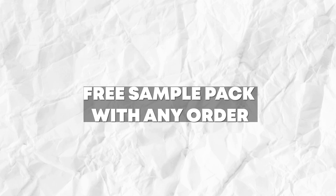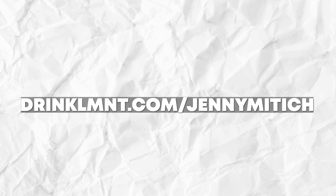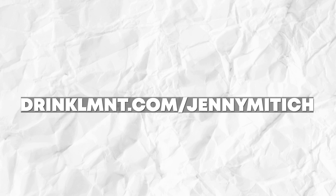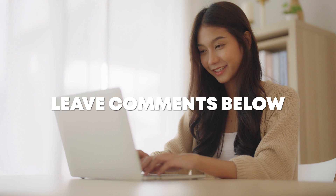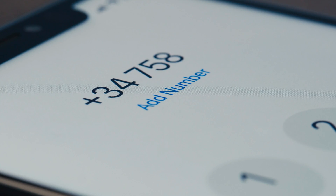Right now, Element is offering my viewers a free sample pack with any order. You can pick up a box of their raw unflavored, some sparkling waters, or some of the limited-time chocolate medley, and you'll get that free sample pack. Head over to the link in the description — it's drinkelement.com slash jennymidich. I'm also doing a giveaway of a free box of the chocolate medley. To enter, just like this video and let me know in the comments which flavor you'd like to try: chocolate chai, chocolate mint, or chocolate raspberry. I'll pick one winner seven days from the release of this video and respond to your comment — so be sure to pay attention to that.